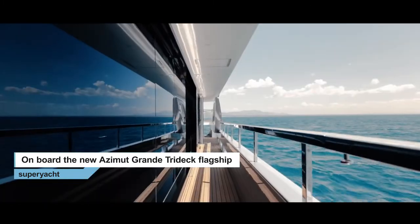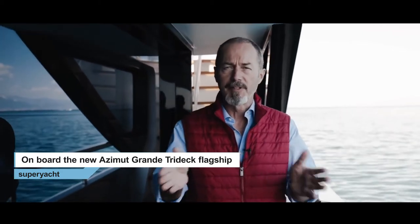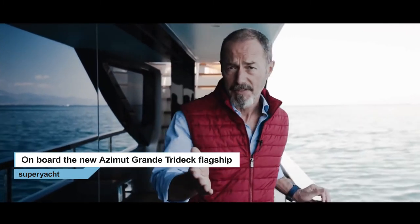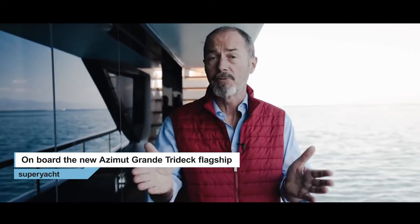But before we take a look around, there's something I want to know. With its Grandi collection, Azimut is pushing ever further into superyacht territory, which is traditionally the domain of its sister brand, Benetti. The Benetti OSS-40, for example, is a fiberglass yacht like the Tridec and only 2 meters longer. So what's the rationale behind a new flagship model that seems to blur the boundaries between the two brands?